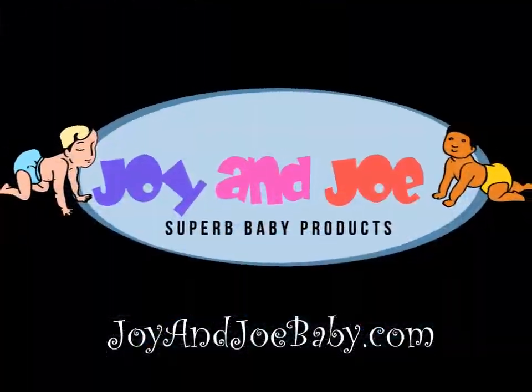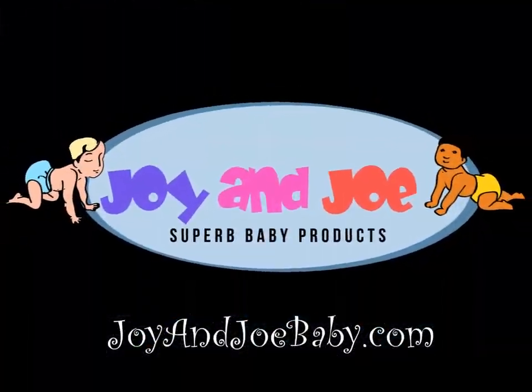Joy & Joe Limited is a small family business committed to providing you with the best customer service ever.